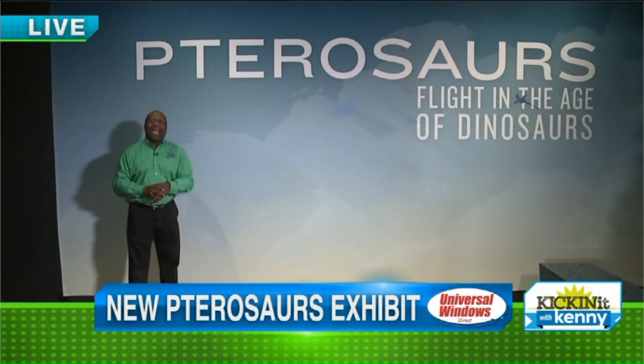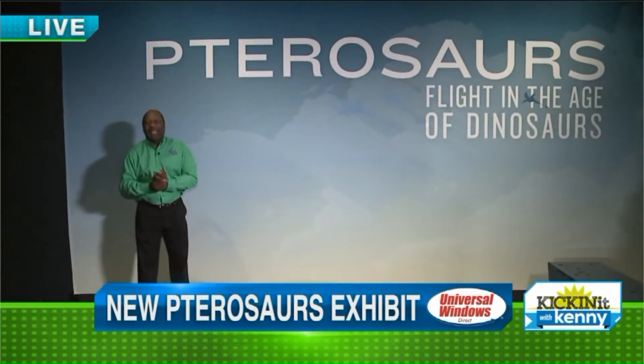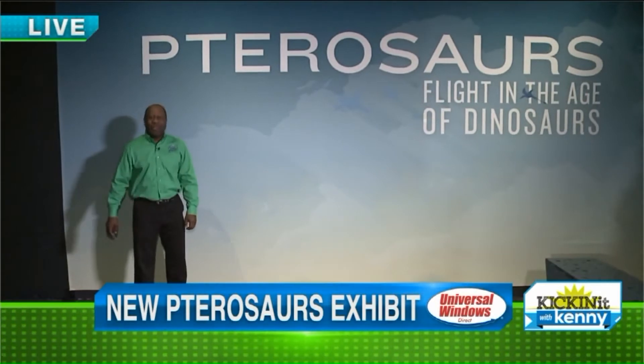Good morning, everyone. Flying dinosaurs. Yes, indeed. They existed. We were at the Cleveland Museum of Natural History — the Pterosaurs: Flight in the Age of Dinosaurs.